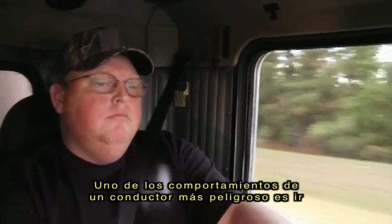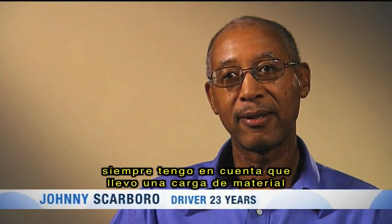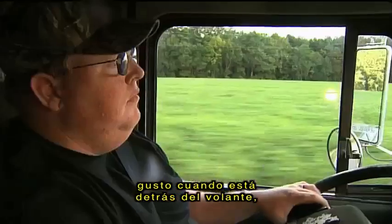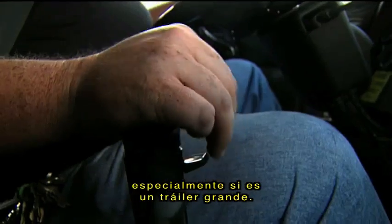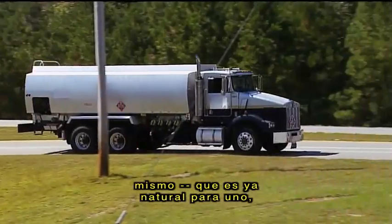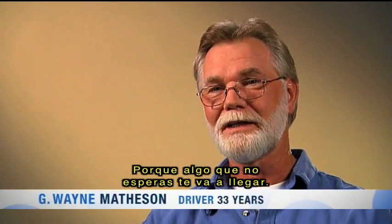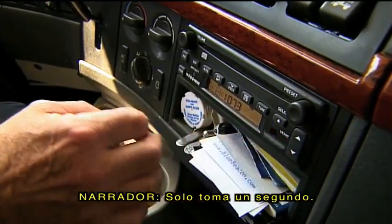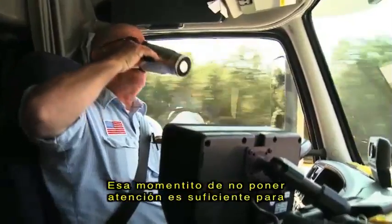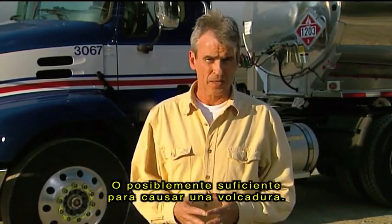One of the most dangerous driver behaviors is complacency. In the 23 years that I've driven a tank truck, I always keep in my mind that I'm hauling hazardous material, and it's very dangerous. A driver should never get too comfortable being behind a wheel, especially the wheel of a big rig. When you get so comfortable and think that you've been driving so long and have so much experience that it all becomes natural to you — you're going to mess up. Because something is going to get you that you're not expecting. It only takes a second: adjusting the radio, answering a cell phone, reaching for a drink. That little bit of inattention is enough to slide off the side of the road, miss the beginning of a curve, or possibly cause a rollover.